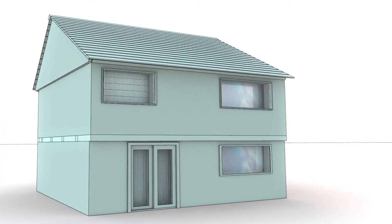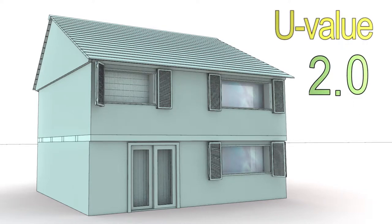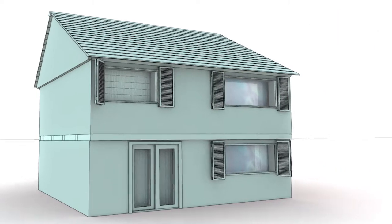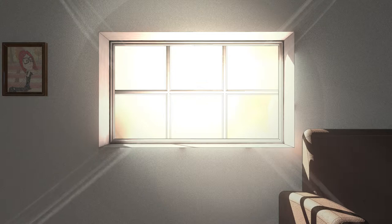Research has clearly shown that blinds and shutters will almost always improve the U-value of a window. How much will obviously depend on the glazing and the blind or shutter used. If you have old drafty windows, why not consider a blind which is contained in its own frame, called cassette blinds?